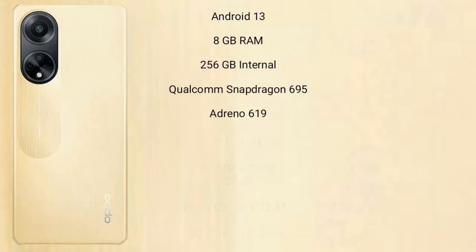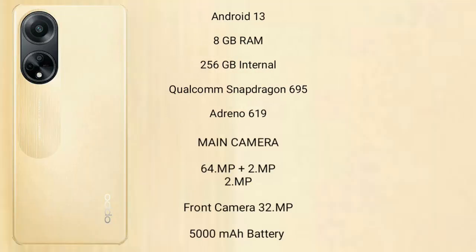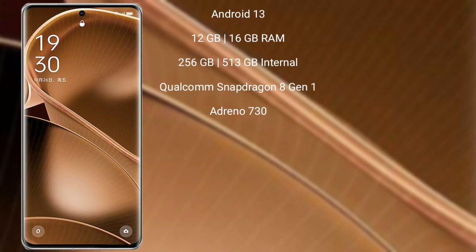The Oppo F23 runs on the Android 13 operating system. It comes with 8GB RAM and 256GB internal storage, a Qualcomm Snapdragon 695 processor, and Adreno 619 GPU. The Oppo F23 features a dual rear camera setup: 64 megapixel plus 2 megapixel, and an 8 megapixel front camera. It has a 5000mAh battery with 67W fast charging support.